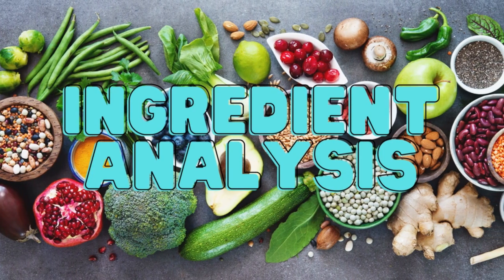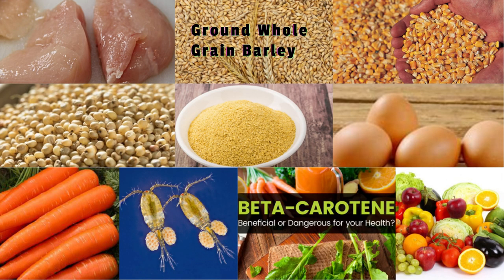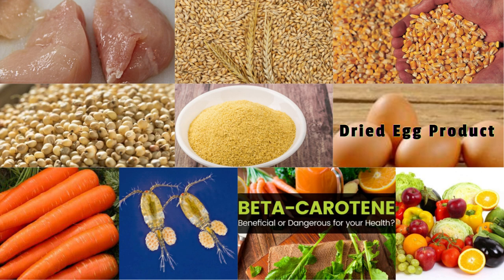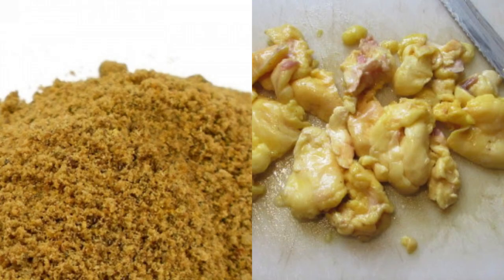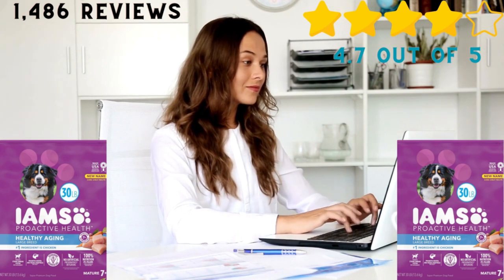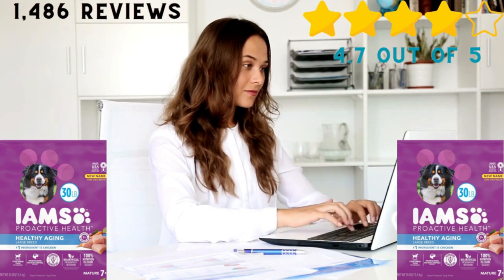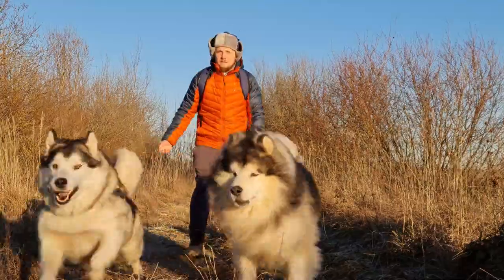Ingredient analysis. Great ingredients: chicken, ground whole grain barley, ground whole grain corn, ground whole grain sorghum, brewer's yeast, dried egg product, carrots, marine microalgae, beta-carotene, vitamins, and minerals. Not-so-great ingredients: chicken byproduct meal and chicken fat. Review: based on 1,486 global ratings, this recipe has a 4.7 out of 5. Customers state that they have seen noticeable differences in their dog's health after switching to this food.